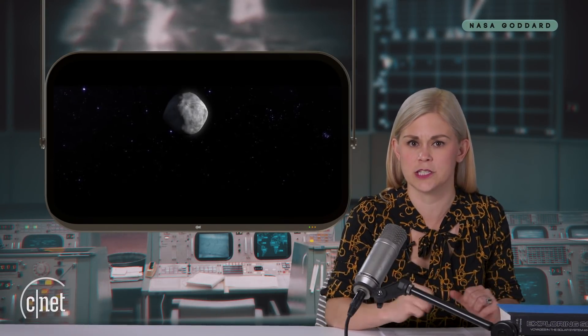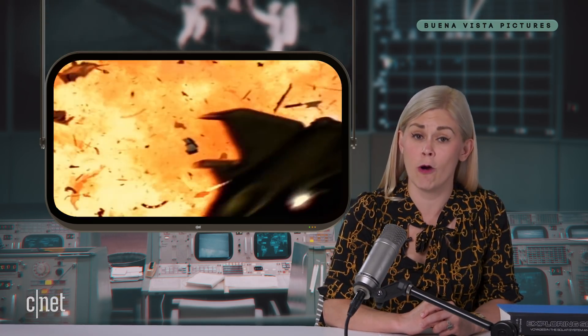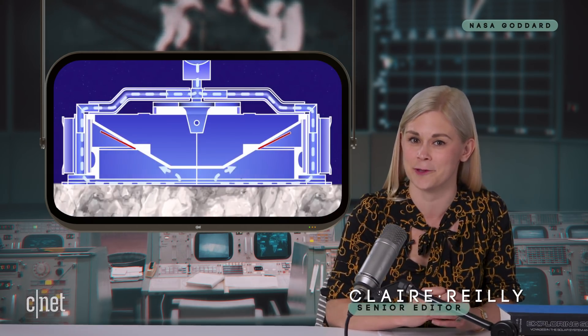Tonight, there's an asteroid hurtling towards Earth, and there's a chance it could hit our planet and destroy everything we hold dear. Do you A, send a ragtag team of misfits to blow the thing up in space, or B, send an asteroid sample return mission on a seven-year expedition to collect space rock particles, all in the name of scientific research? This is NASA, so they're doing the science thing. I'm Claire Riley, welcome to Watch This Space.